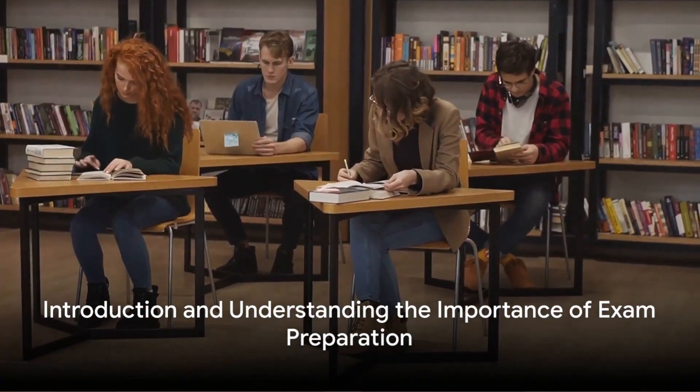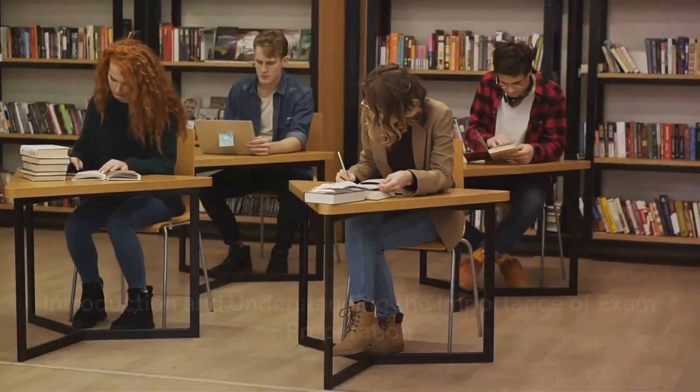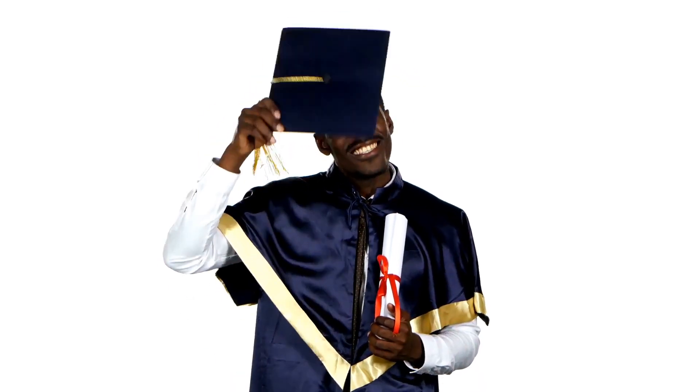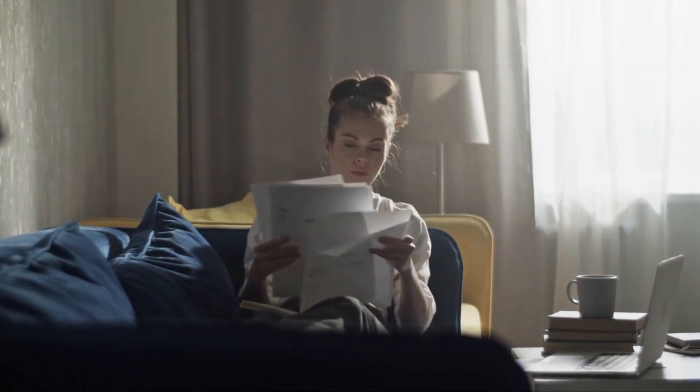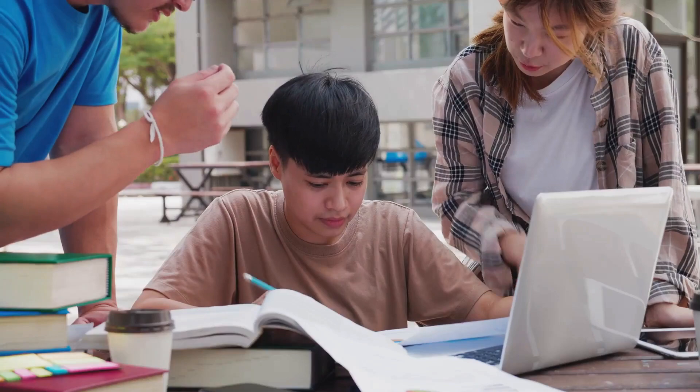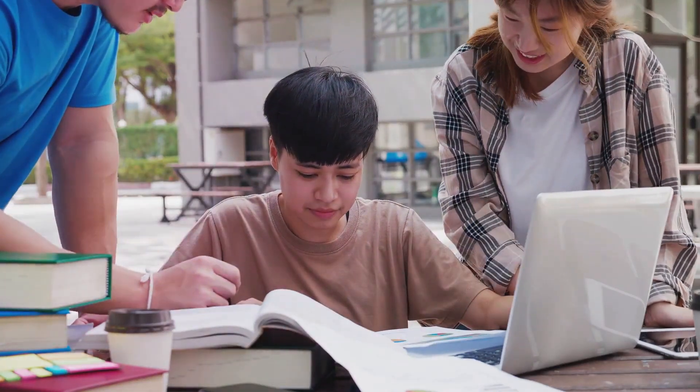Do you want to ace your next exam? Let's dive into the significance of exam preparation. It's a crucial factor that can substantially impact your academic performance. It's essential to know that effective studying goes beyond mere memorization — it's about truly comprehending the subject and applying that knowledge.